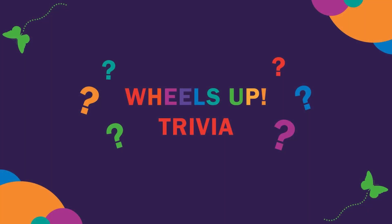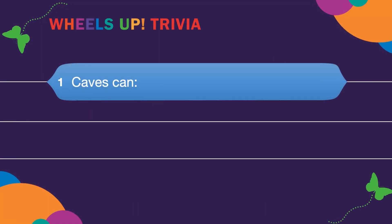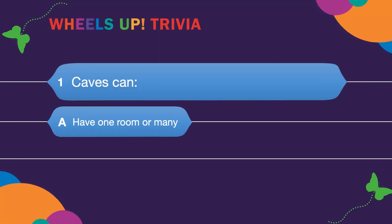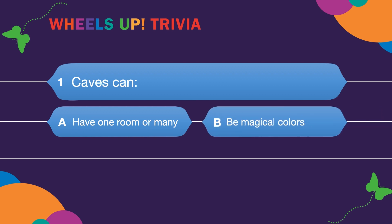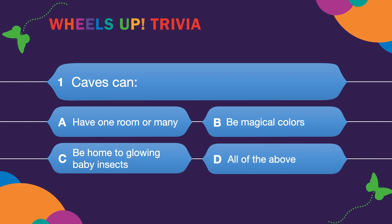Welcome to Wheels Up Trivia! Question one: Caves can — A. Have one room or many. B. Be magical colors. C. Be home to glowing baby insects. Or D. All of the above.